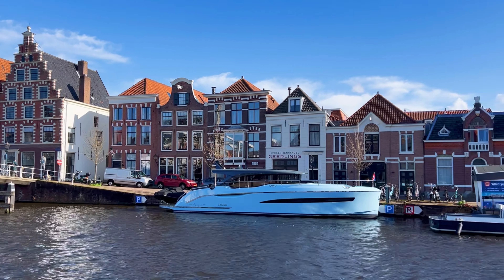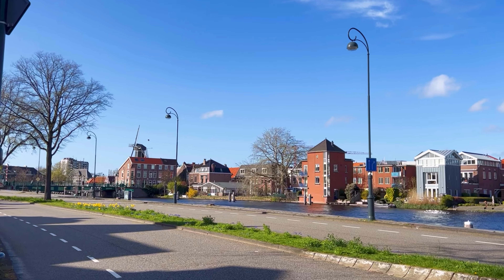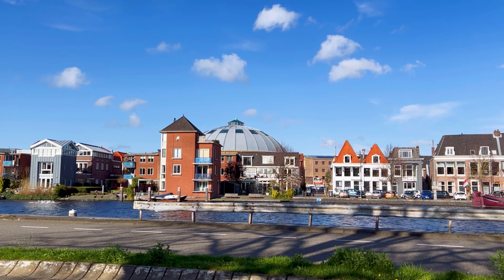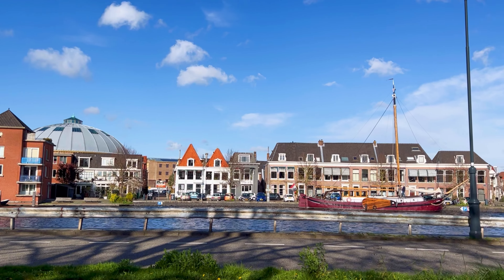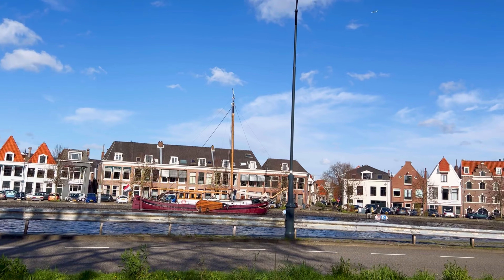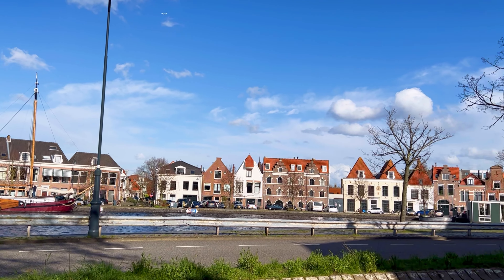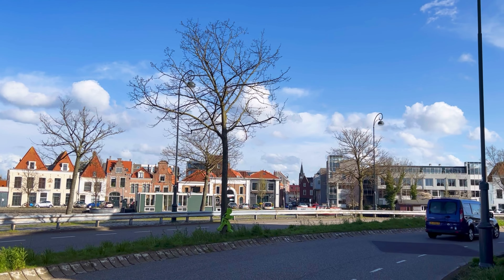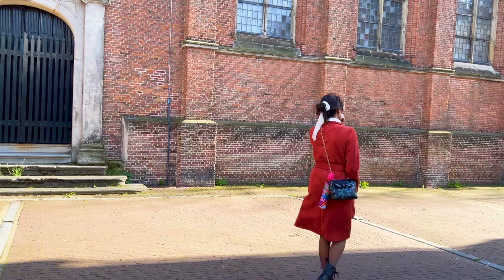You can capture unique shots of Haarlem's architecture, canals, and landmarks from the water, creating memorable souvenirs of your visit. The canal's presence enhances the beauty of the city and the surrounding area. It adds a reflective element to the cityscape, creating postcard-worthy views that capture the essence of Haarlem's historical charm.